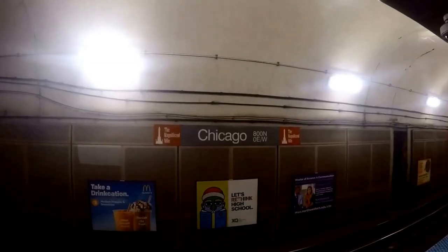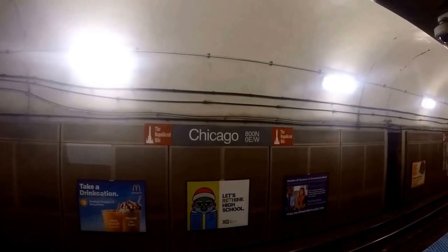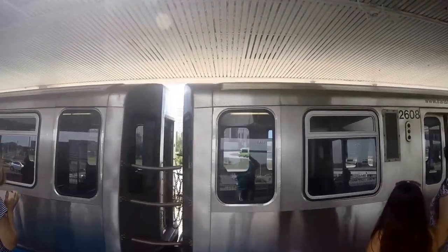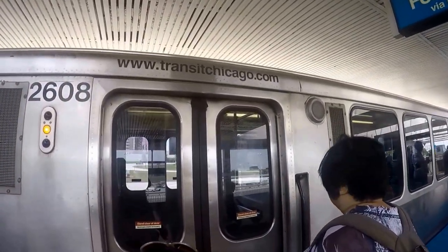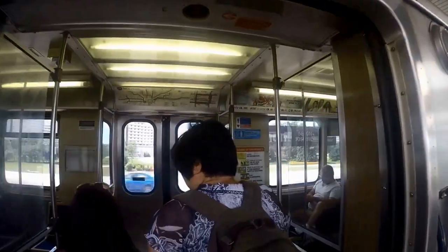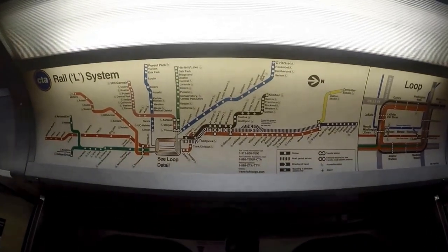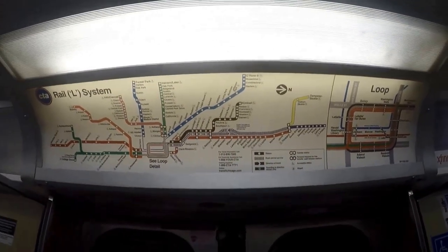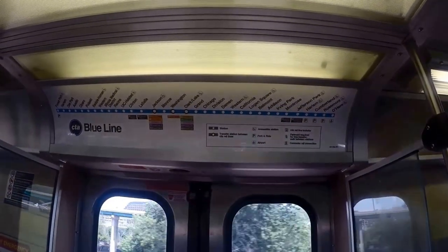By public transportation, take the red, orange, or green L train towards downtown and exit at Roosevelt stop. At Roosevelt stop there's a connection to buses. Catch the CTA number 146 bus located at State and Roosevelt Road. Take the number 146 bus going towards the Inner Drive Michigan Express Museum Campus and exit at the planetarium stop. Go to CTA's website for more bus information and arrival times.